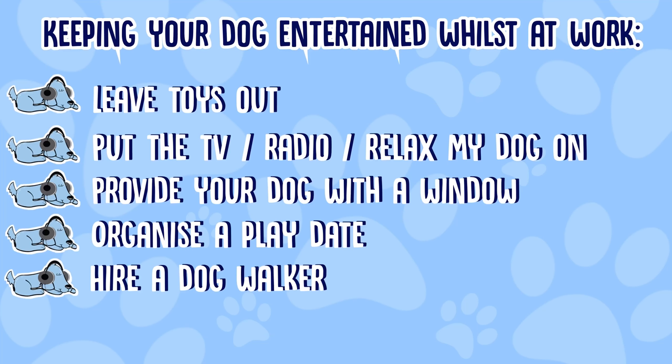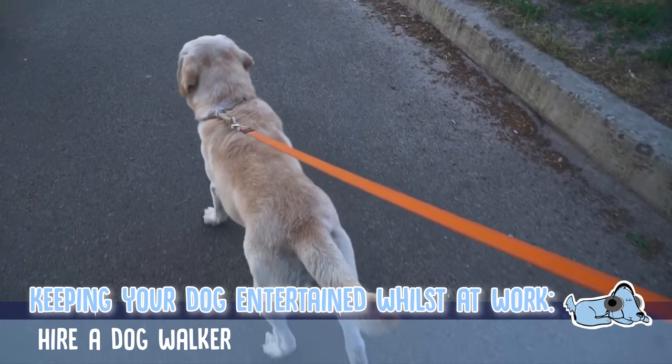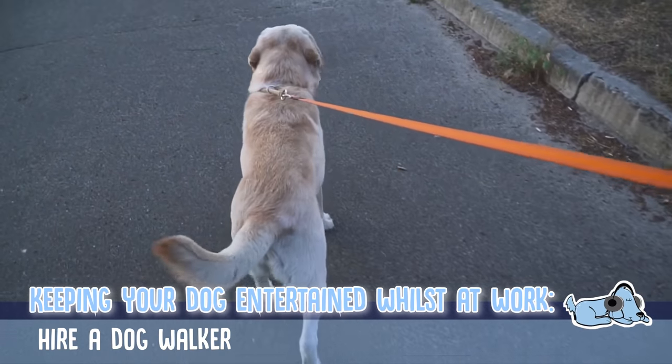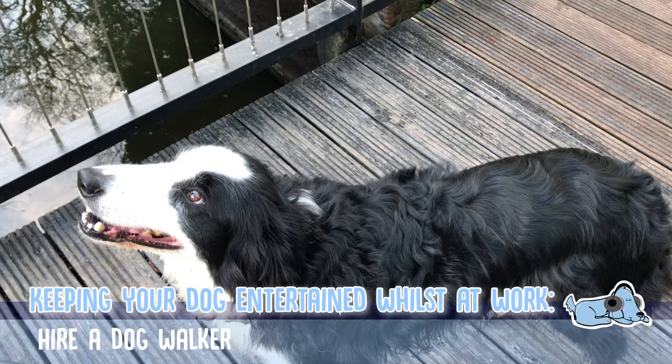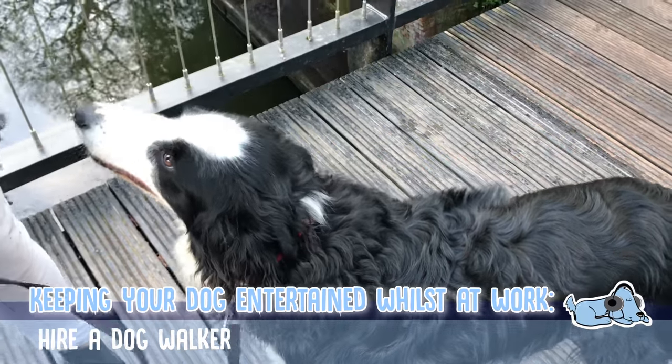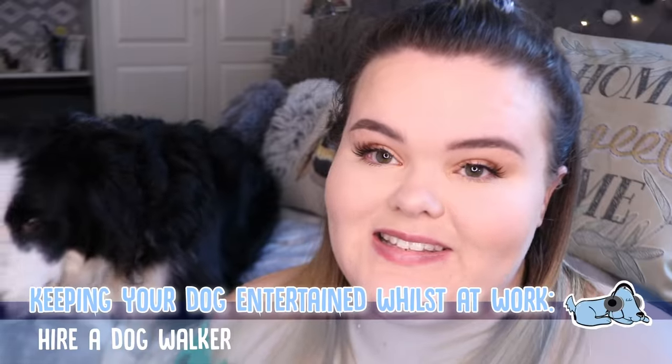The next one is to hire a dog walker. Obviously if you don't have the capability to walk your dog yourself, or you are out of the house and want to make sure they get a little bit of a walk, this is a perfect solution. Just hire a dog walker, get them to come in and take your dog out, and then you know your dog has something to do — or at least something to look forward to.